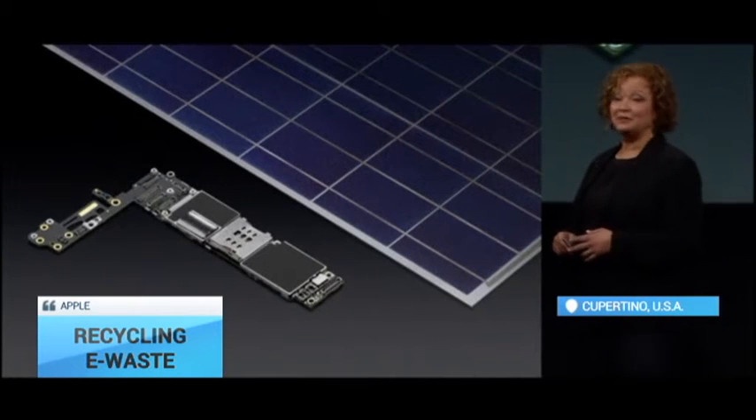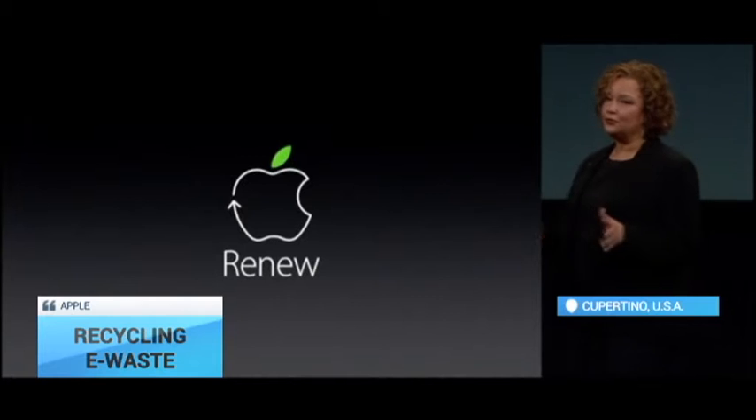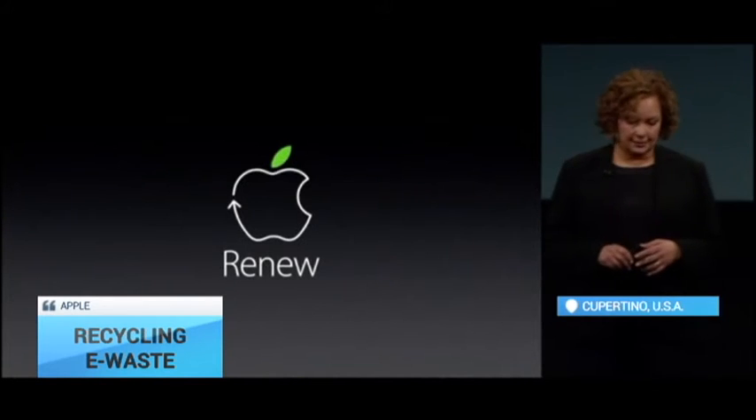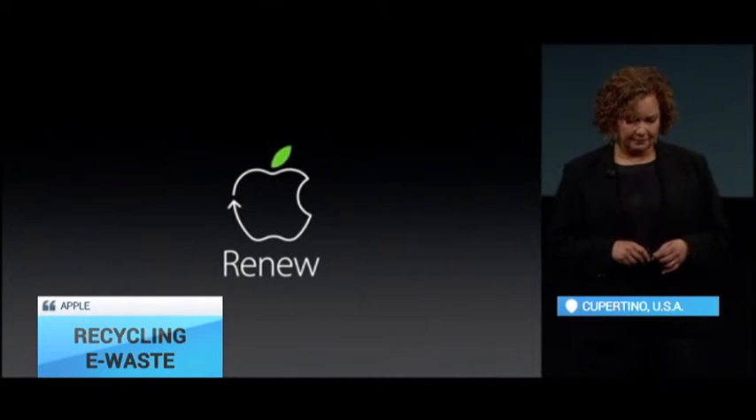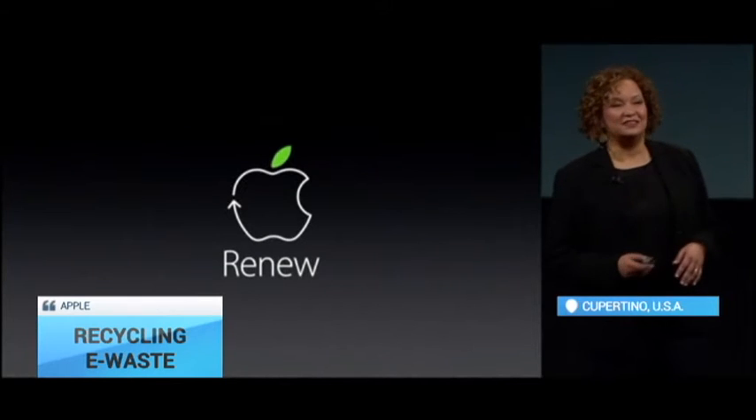And that's where you can come in. With Apple Renew, you can recycle your devices easily and quickly in a way that's safe for your data and safe for the planet. All you have to do is take them into an Apple retail store.